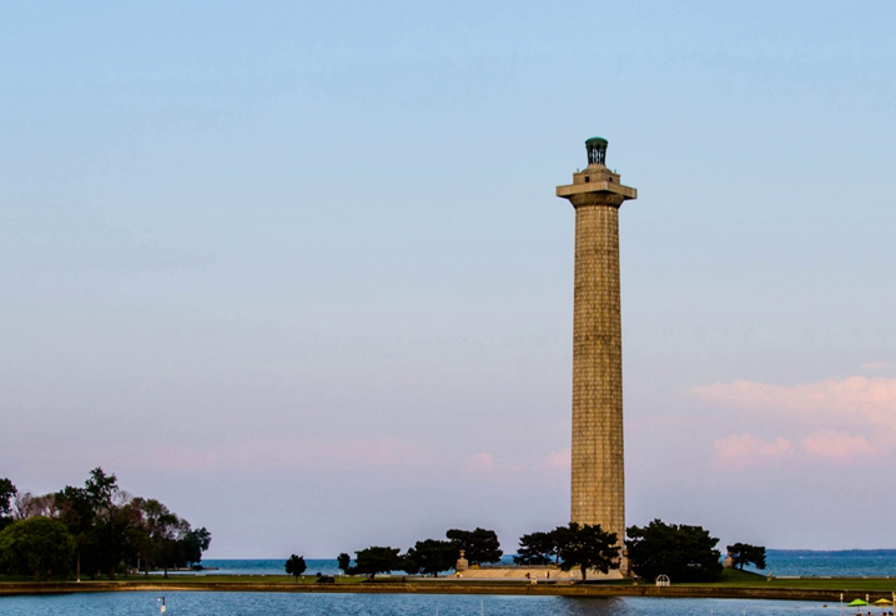A 352-foot monument—the world's most massive Doric column—was constructed in Put-in-Bay, Ohio by a multi-state commission from 1912 to 1915, to inculcate the lessons of international peace by arbitration and disarmament. The memorial was designed after an international competition from which the winning design by Joseph H. Freelander and A.D. Seymour was chosen.